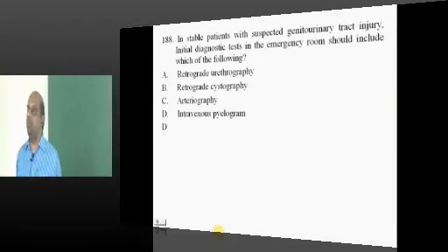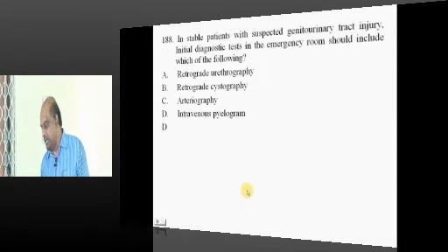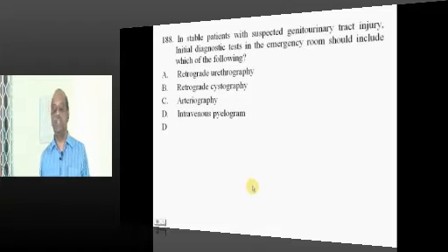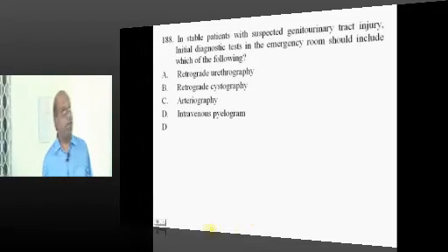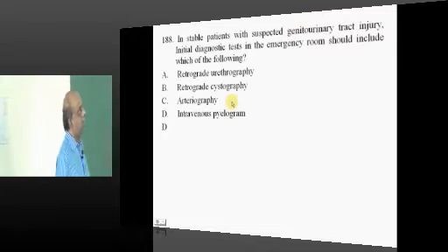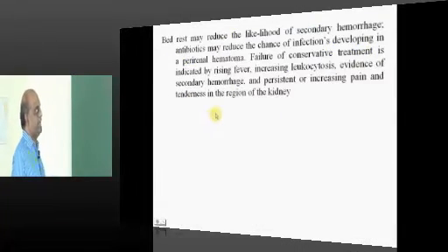Whenever you are suspecting genitourinary injury in trauma, IV pyelogram is one of the very early investigations that you need to perform.